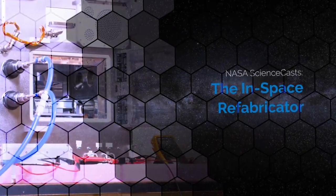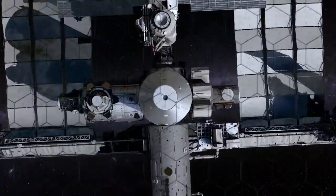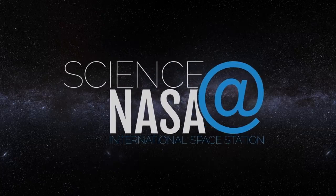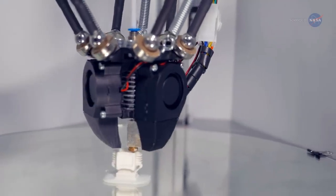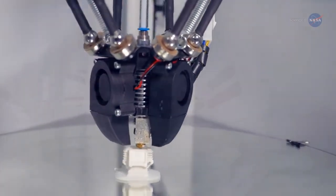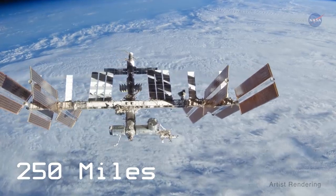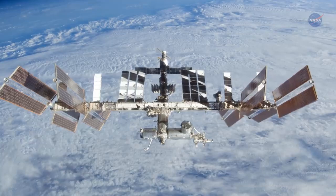The In-Space Refabricator, presented by Science at NASA. While 3D printers are technology that many people are familiar with, there's one 250 miles above us on the International Space Station, or ISS, that's unlike anything currently found on Earth.